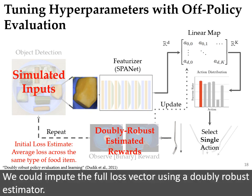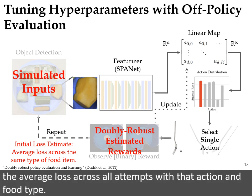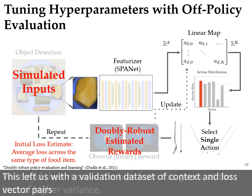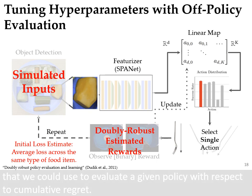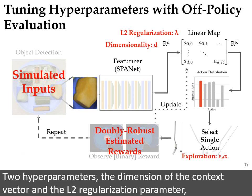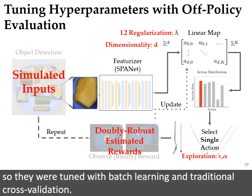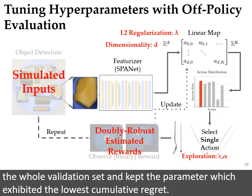We could impute the full loss vector using a doubly robust estimator. We start with a guess that the expected loss for a given action on a given type of food was the average loss across all attempts with that action and food type. We can then remove the bias from this guess at a cost of higher variance. This left us with a validation dataset of context and loss vector pairs that we could use to evaluate a given policy with respect to cumulative regret. Two hyperparameters — the dimension of the context vector and the L2 regularization parameter — were tuned with batch learning and traditional cross-validation. For the exploration parameters epsilon and alpha, we performed an online rollout over the whole validation set and kept the parameter which exhibited the lowest cumulative regret.